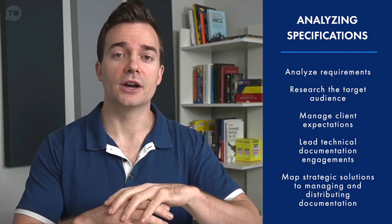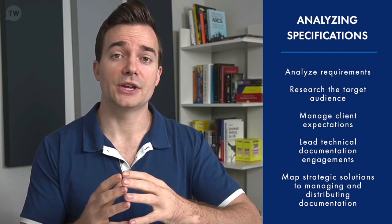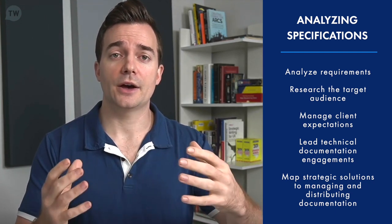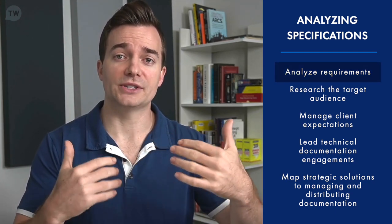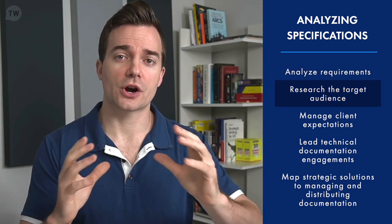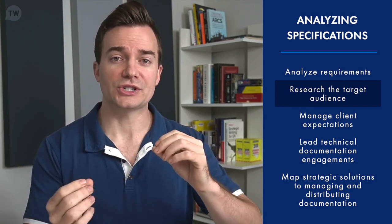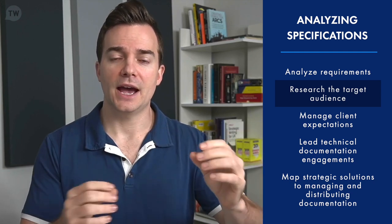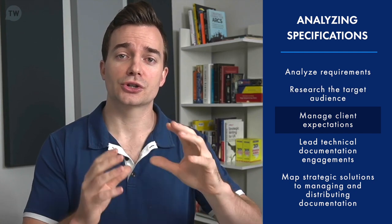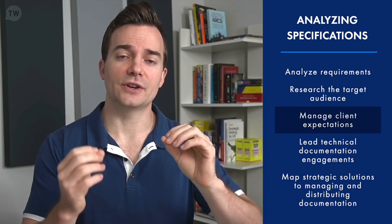Software goes across every major industry, so it often looks very different depending on the industry, but help content is often set up in the same way. The first step is to analyze the requirements of the software and documentation. This analysis starts by researching the target audience and end users — including how they use the software, what possible questions they might have, and what market they belong to. It's also important to manage client and customer expectations to ensure the software is accurately portrayed and follows the mission and vision of the company.